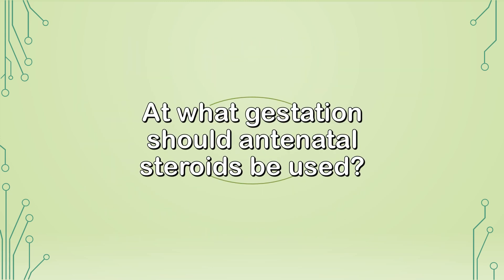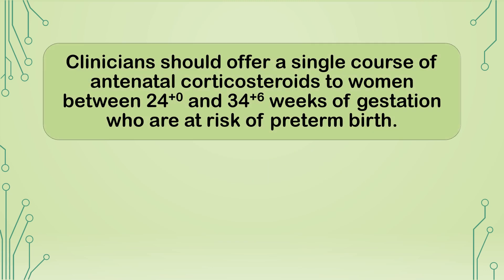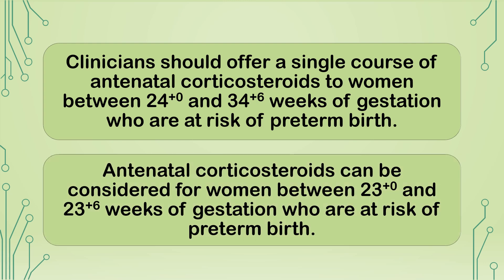At what gestation should antenatal steroids be used? Clinicians should offer a single course of antenatal corticosteroids to women between 24+0 and 34+6 weeks of gestation who are at risk of preterm birth. Antenatal corticosteroids can be considered for women between 23+0 and 23+6 weeks of gestation who are at risk of preterm birth.